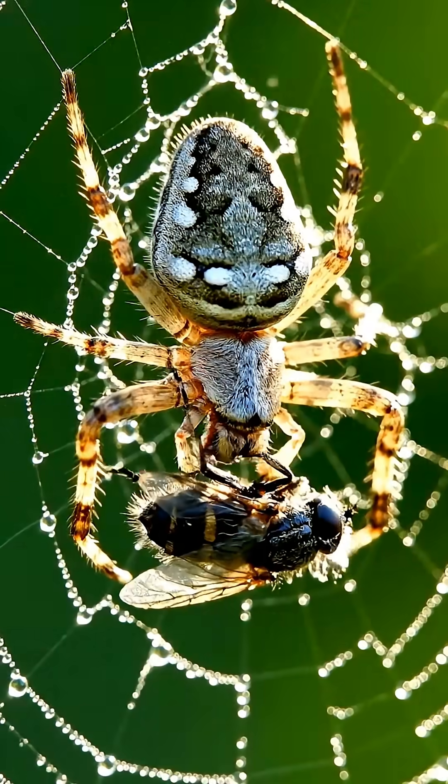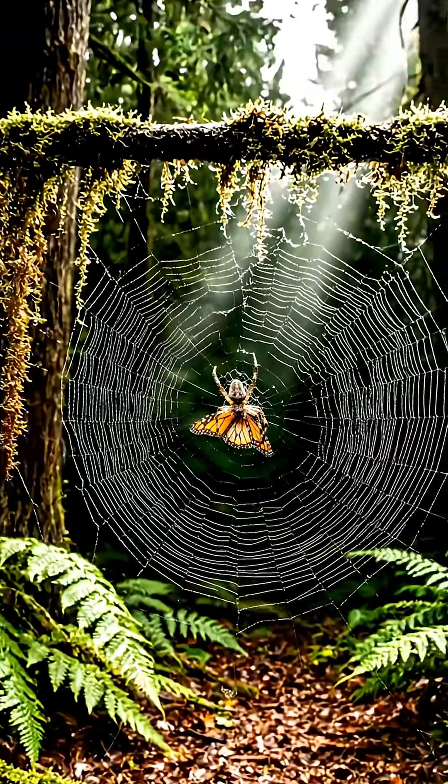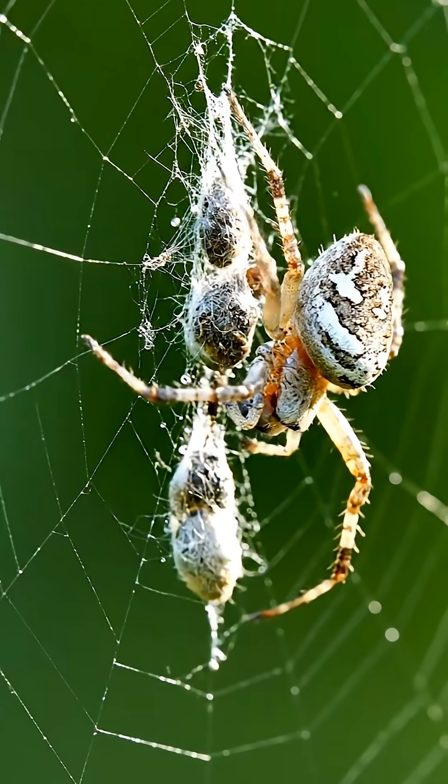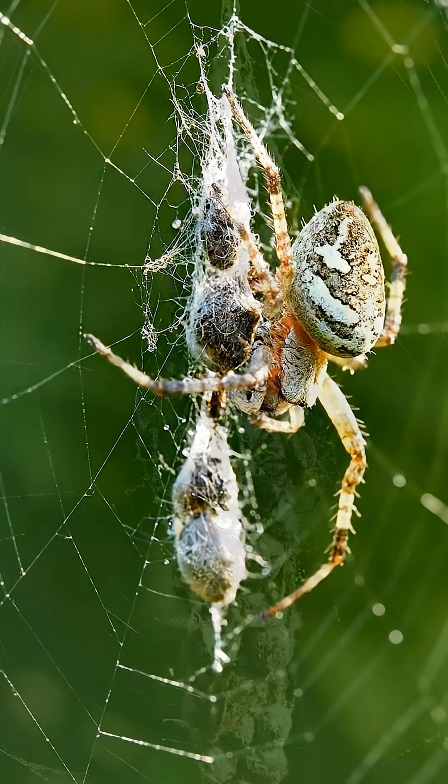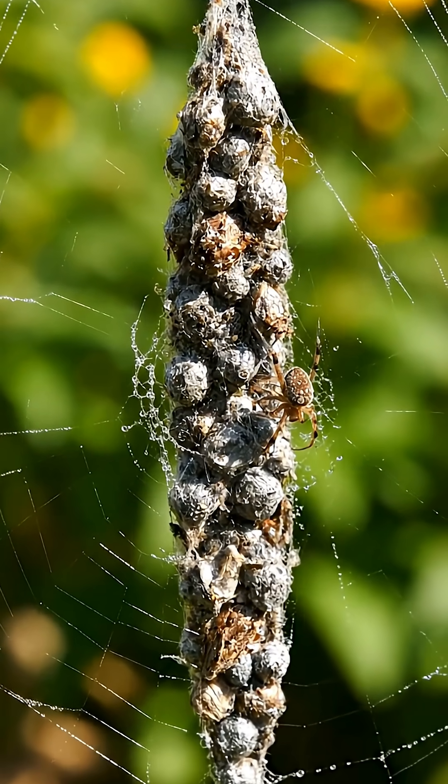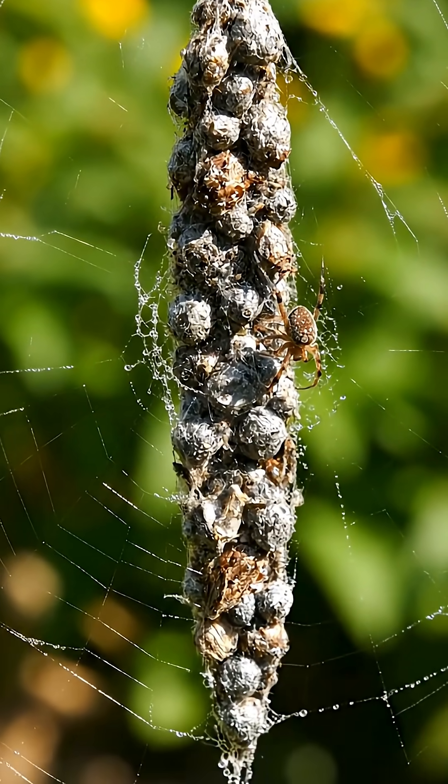Every time it eats a fly, a beetle, or a moth, it doesn't drop the body. It wraps the hollowed-out husk in silk and glues it to the center of the web. Over time, this becomes a long, vertical column of gray and brown lumps.